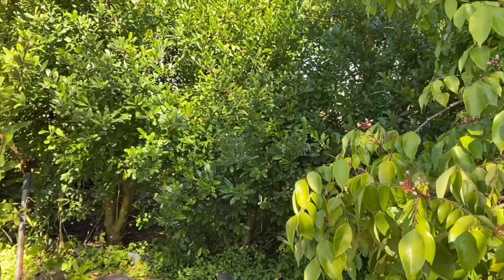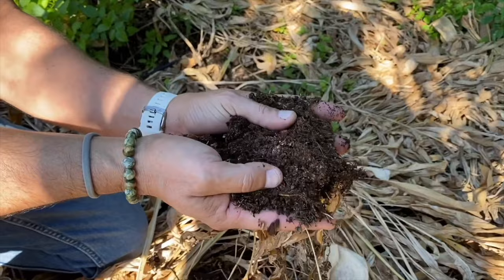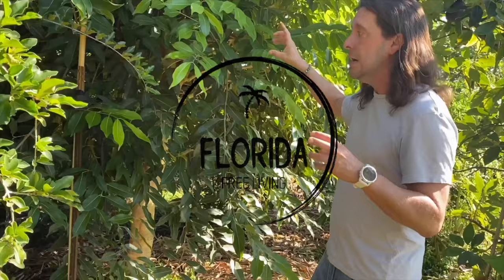This organic matter for Florida soil is amazing, and we're not bringing in compost or manure. This is just from chop and drop — let them be really, really ripe on the tree, pop them off, and eat them.